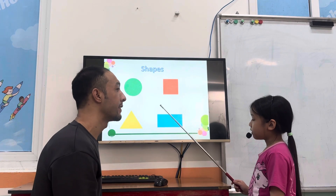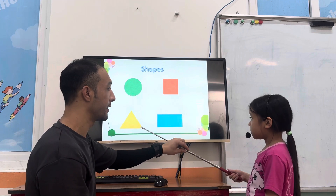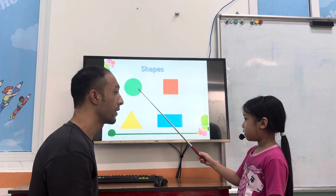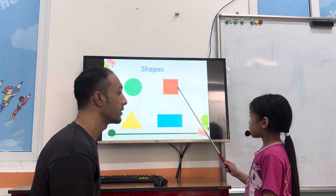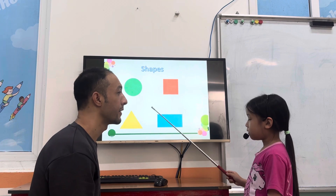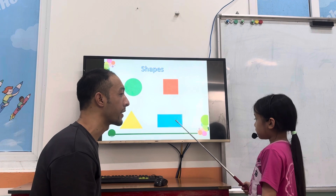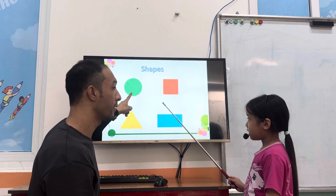What shape is it? What shape is it? It is a circle. Good. It is a square. Good. It is a triangle. It is a rectangle. Rectangle. Is it a square? Yes, it is.